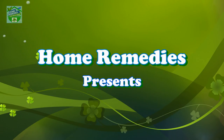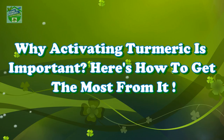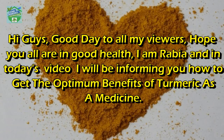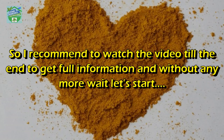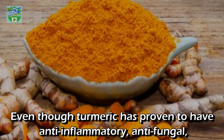Home Remedies presents: why activating turmeric is important and how to get the most from it. Hi guys, good day to all my viewers. Hope you all are in good health. I am Rabia, and in today's video I will be informing you how to get the optimum benefits of turmeric as a medicine. I recommend watching the video till the end to get full information.